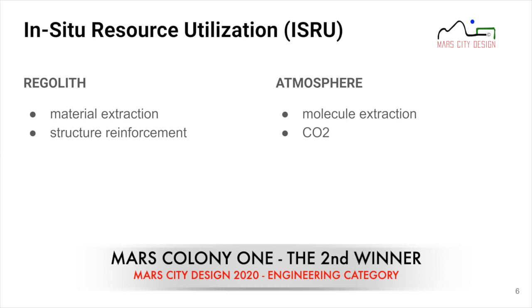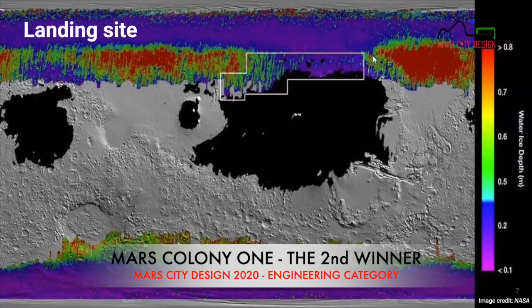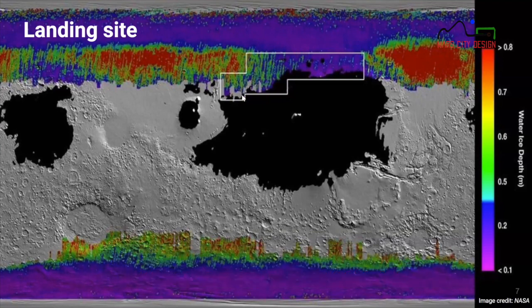This is an overview of how we decided where to land. Using NASA observation data, the outlined area represents the optimal landing zone due to proximity to subsurface water ice and favorable regolith structure — not too loose like sand. We selected approximately 50 degrees north, 230 degrees east, though the design is adaptable to other locations with similar requirements, as we used this spot for calculations such as radiation protection.